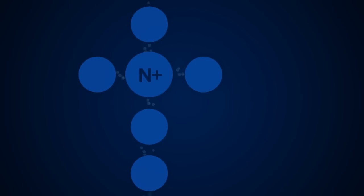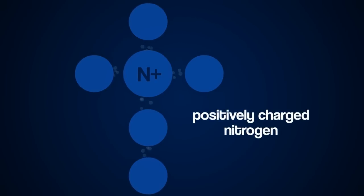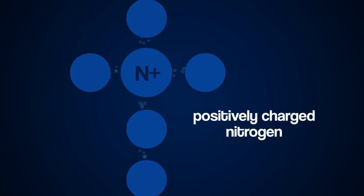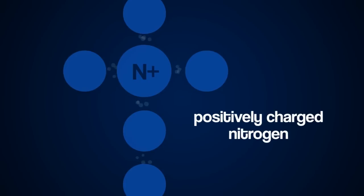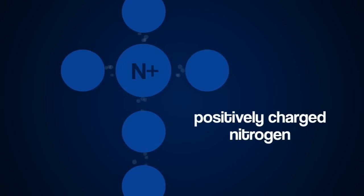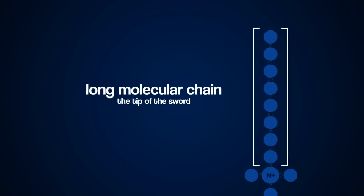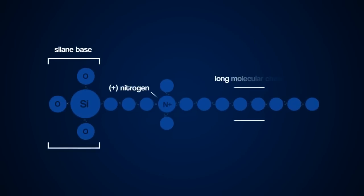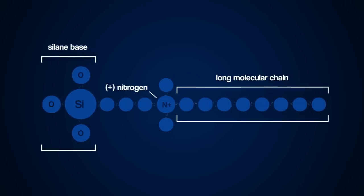The second part of the molecule is its centrally located, positively charged nitrogen. This positive nitrogen plays an important role in the active nature of the antimicrobial. Cell membranes of microbes are negatively charged. When in close proximity, the microbes are drawn in towards the active surface of the antimicrobial and killed. The third segment is the edge that leads the blow to offending microbes. This long molecular chain acts like a sword that pierces the cell membrane of all microbes that come into contact with it.